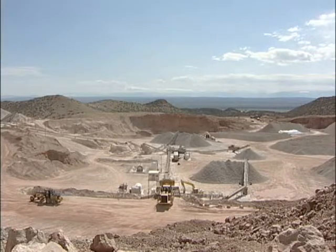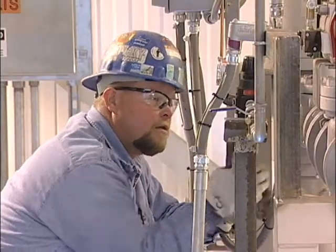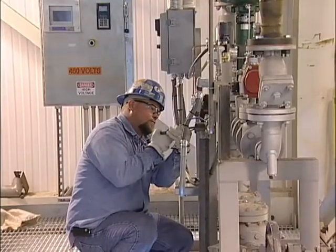The system will use 80,000 tons of pebble lime the first year. It's projected to use up to 110,000 tons in future years.